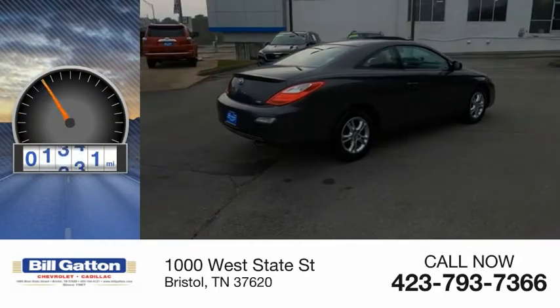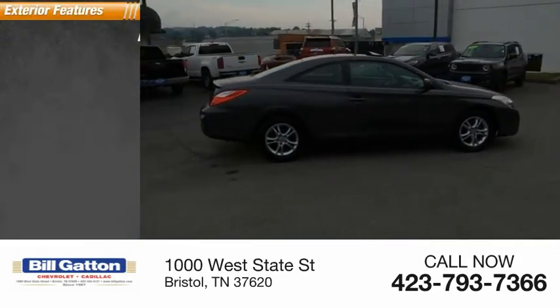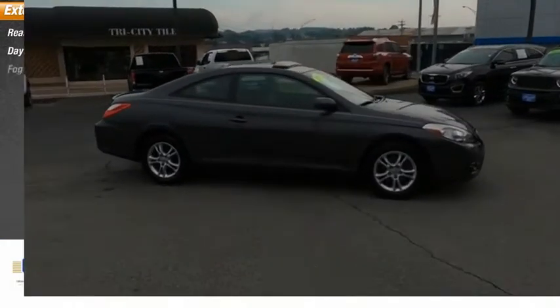This vehicle has less than 90,000 miles. Here are some of this vehicle's great options: rear spoiler, daytime running lights, fog lights.